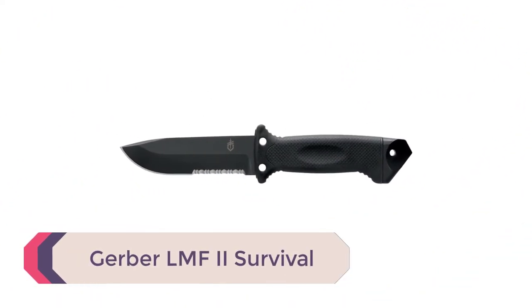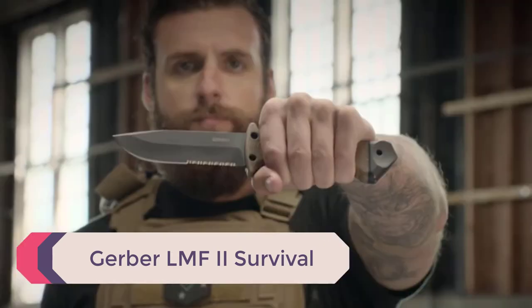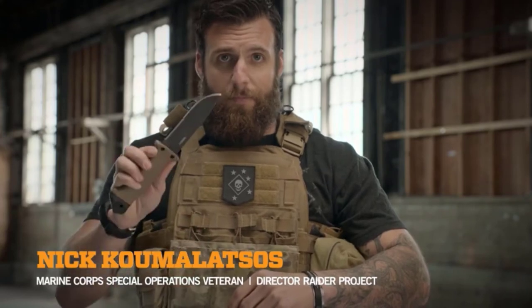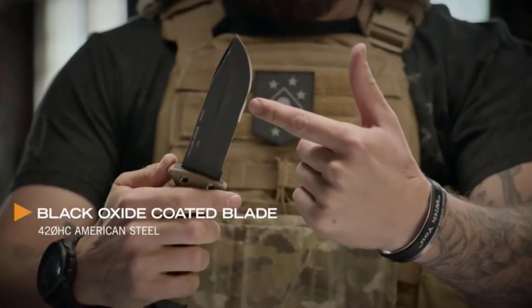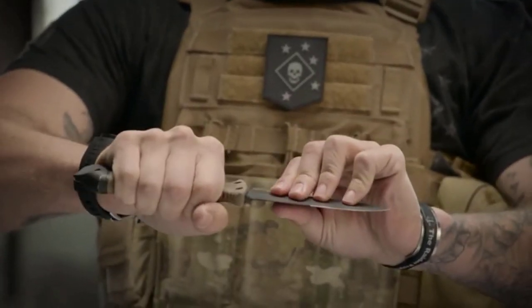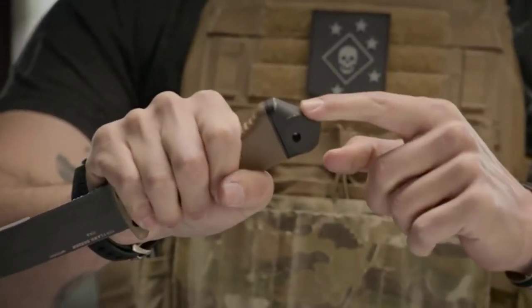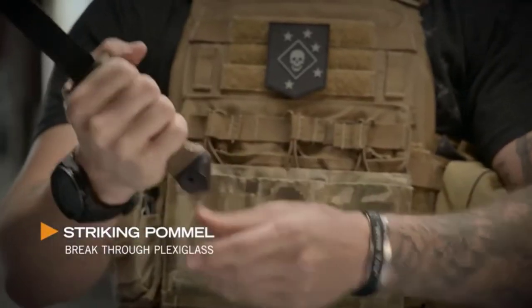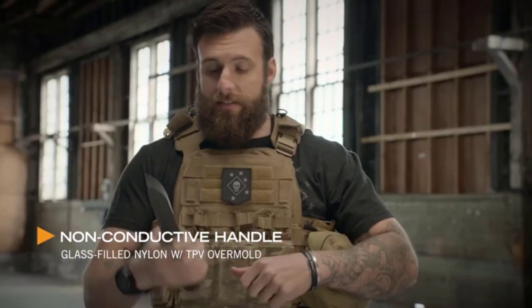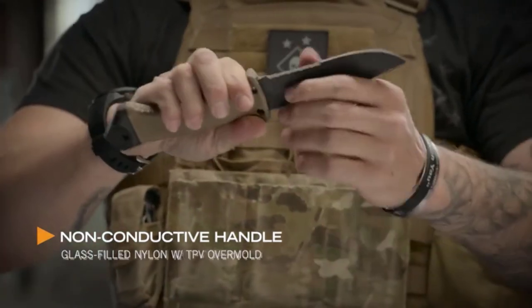Number 4: Gerber LMF2 Survival. This knife was originally designated as an aircrew rescue tool that can cut through seatbelts incredibly fast and even the fuselage of a plane. This 10-inch monster features a 4.48-inch full-tang 420 high-carbon steel drop-point style blade. Something really neat is that the ballistic nylon sheath comes with an integrated knife sharpener. The handle is a glass-filled nylon grip with a TPV over-mold for additional durability and a rugged textured grip.